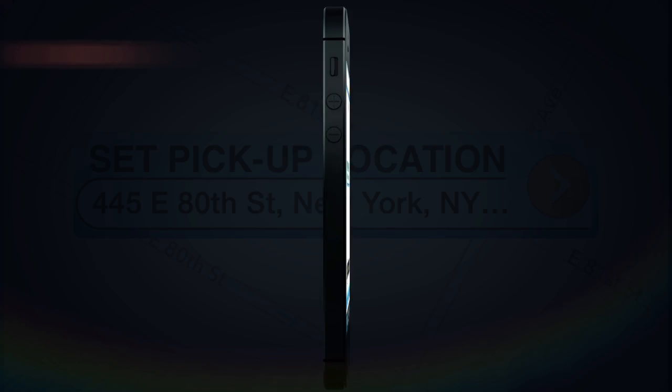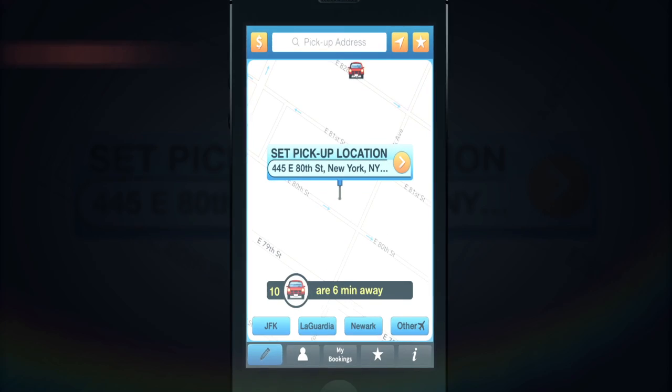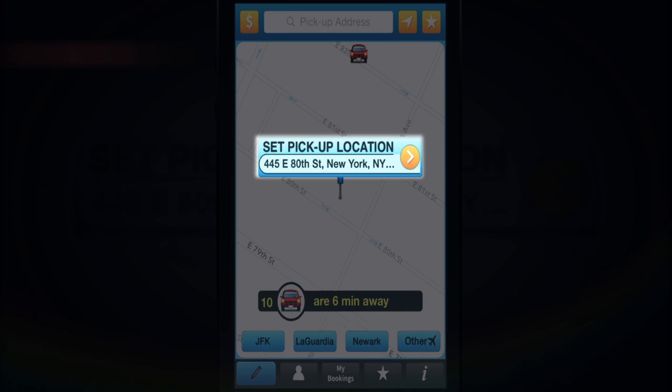Book a trip for now or for later. To start booking cars, you first need to set the pickup location.